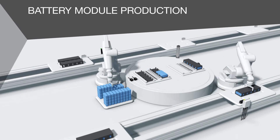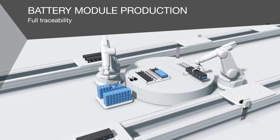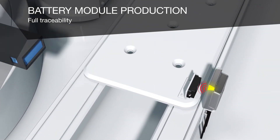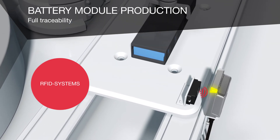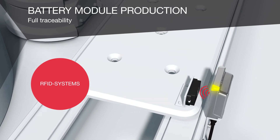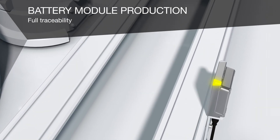Flexibility and traceability are essential for the subsequent battery module production. When it comes to traceability, Balluff RFID is the ideal choice. Non-contact identification makes every production step traceable — all data is automatically collected in real-time. This transparency allows you to respond flexibly to changes.